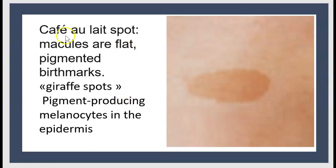What are café au lait spots? They are macules — flat, pigmented birthmarks, sometimes called giraffe spots. They are caused by pigment-producing melanocytes in the epidermis.